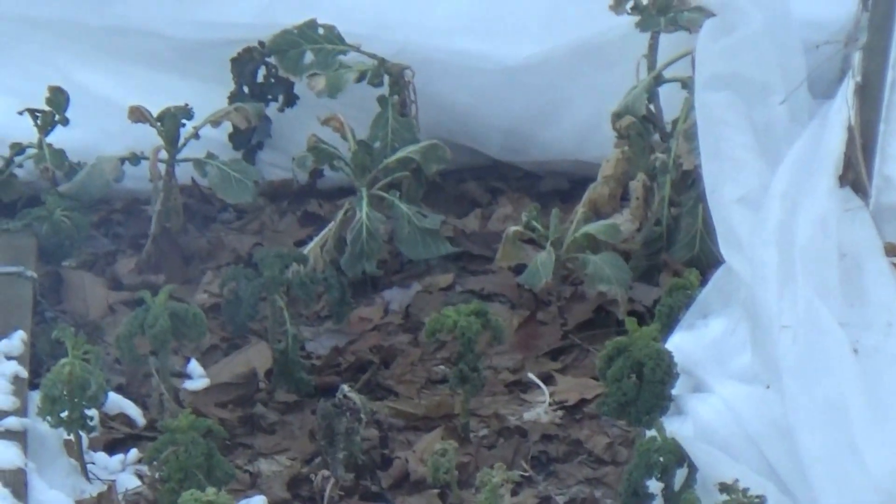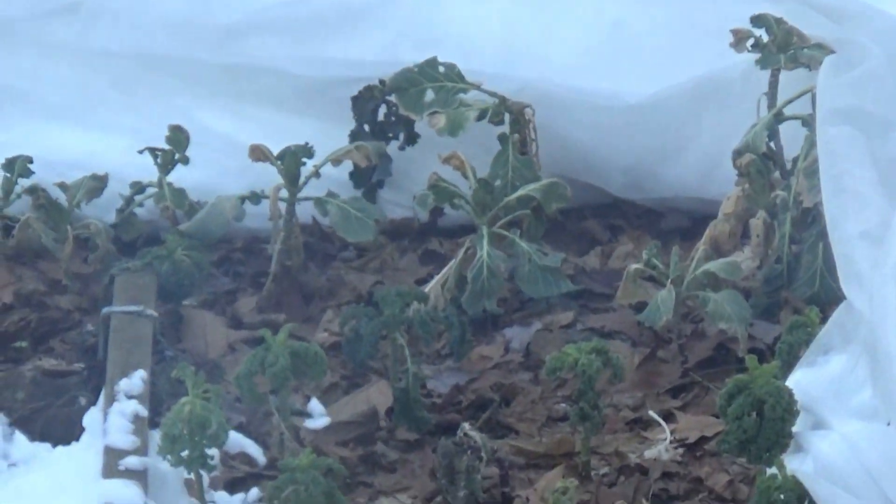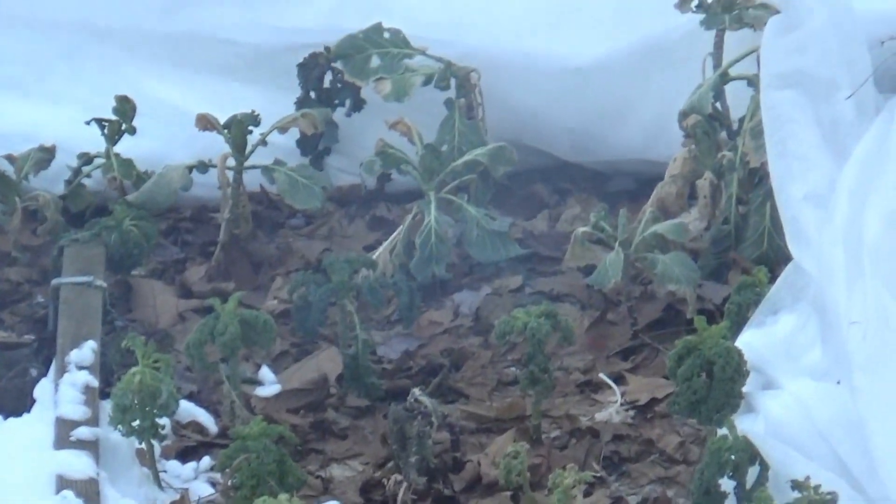These are the kales — Tuscan kale, dinosaur kale, red Russian — and collard greens all the way in the back. I'm hoping that even if they die down from the top, the roots will survive underground, just like that lettuce, and everything will come back once temperatures return to decent in the spring. Alright, let me head out there and cover them with the frost cloth — I'll get back to you.